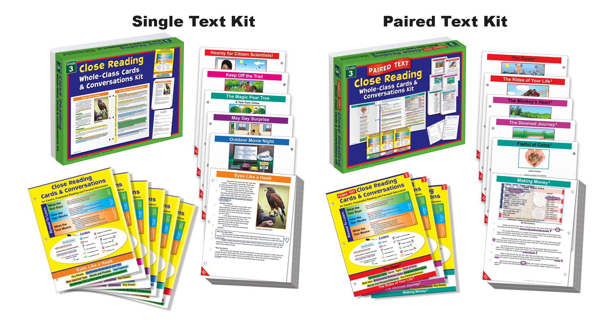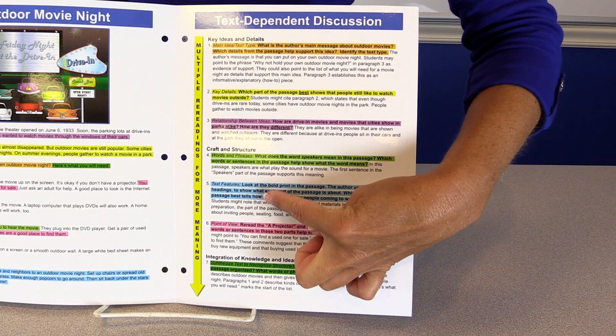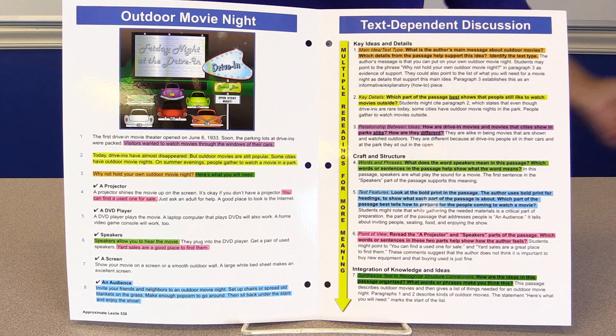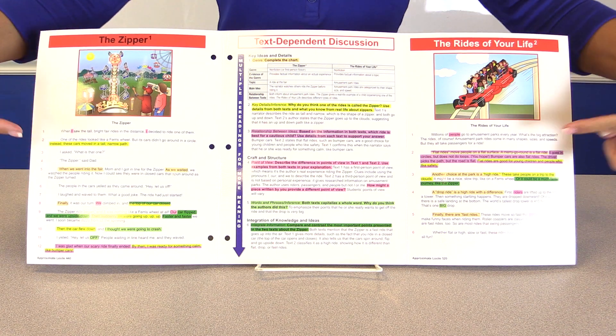These kits are available in grades 2, 3, 4, and 5. They're as great for you as they are for your students. Months of lessons are done for you to lead your whole class in hands-on, close reading discussions. The predictable lesson structure is designed for multiple readings of the same text across several days or a couple of weeks, depending on your purpose. And you'll find that our paired text kits truly require students to synthesize 2 texts.